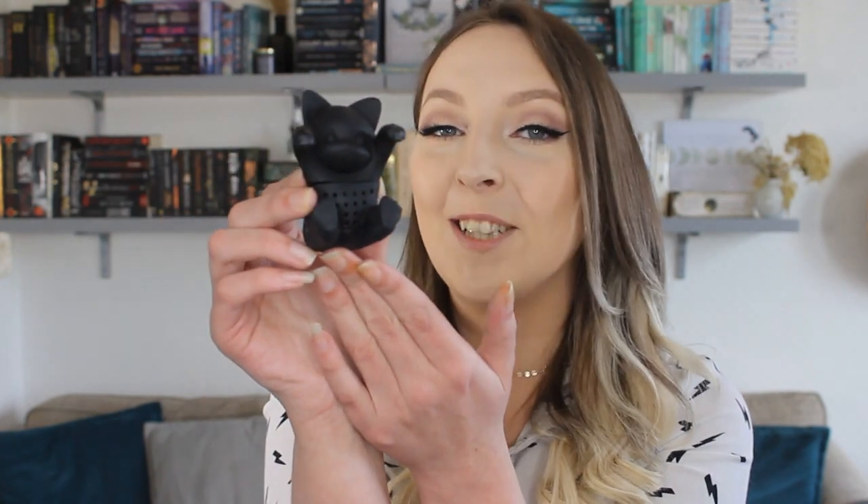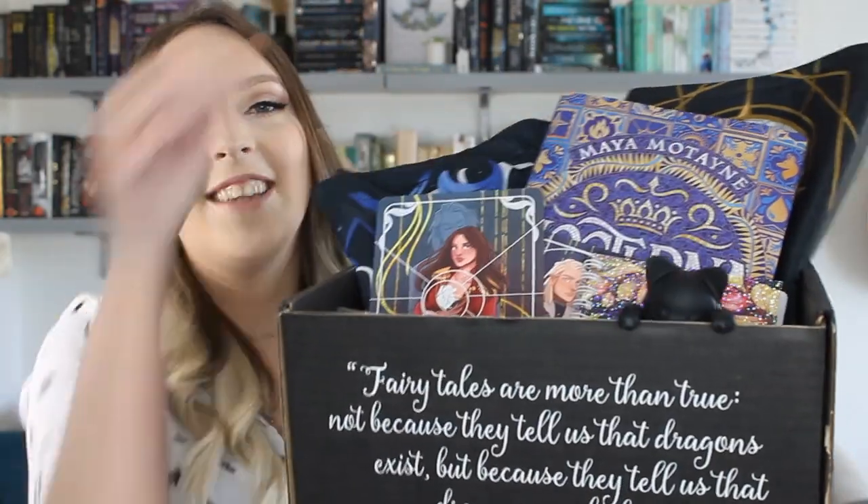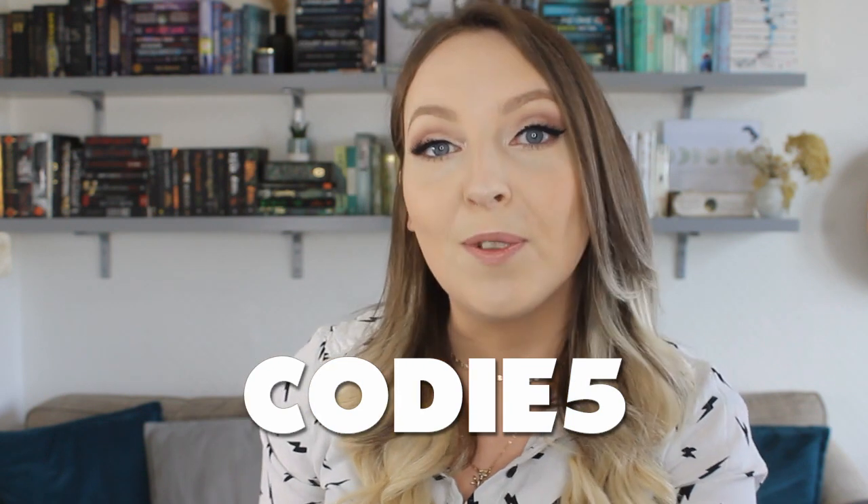So that's everything included in the April Fairyloot box. My favourite items? I'm going to say the book, honestly — it sounds so good and I've not heard anyone talk about it yet, so I want to read it as soon as possible. Also, I love this book sleeve. But I wouldn't be the crazy cat lady that I am if I didn't say that the Mr. Kindly tea strainer is possibly my favourite item. He literally just sits there — how cute! Do let me know what your favourite item in this month's box was, and if you'd like to check Fairyloot out yourself, don't forget to use my discount code CODY5 for 5% off your first month's box.